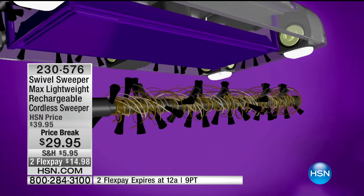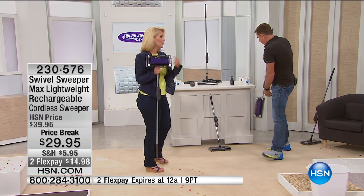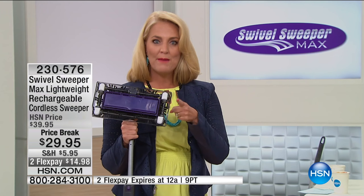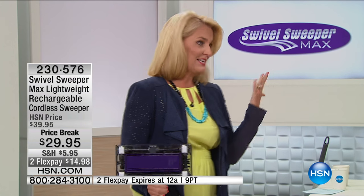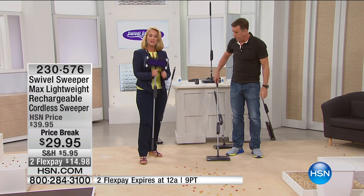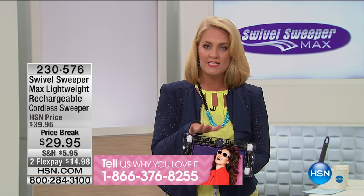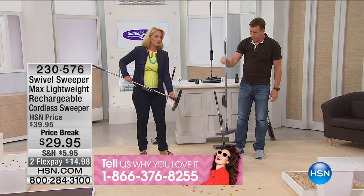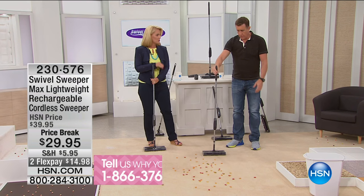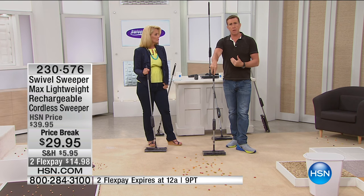We launched this a couple of years ago. I had the original, used it, never had any issues. When this one came out with the removable bristles for hair - whether it's the dog's hair or your own - it makes a huge difference. We'd love to hear from you. If you already own one, or had the original or second version, this is the newest and greatest upgraded version. You can save additional money - sign up for the HSN card and save an extra $10 off your very first purchase, taking this down to truly the lowest price ever.